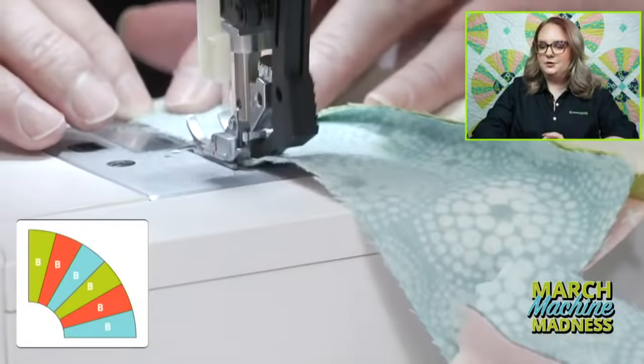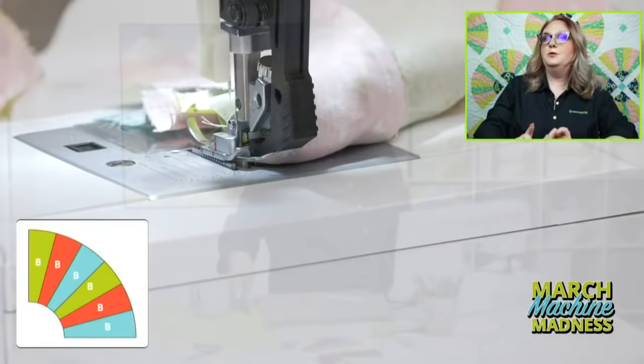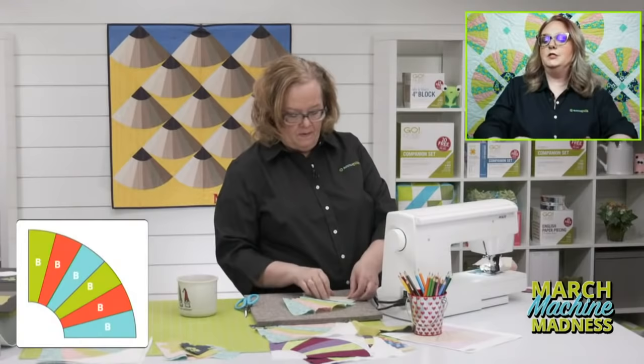Jenny's wondering about pressing seams. We're going to press them open — you're going to see that in just a second.